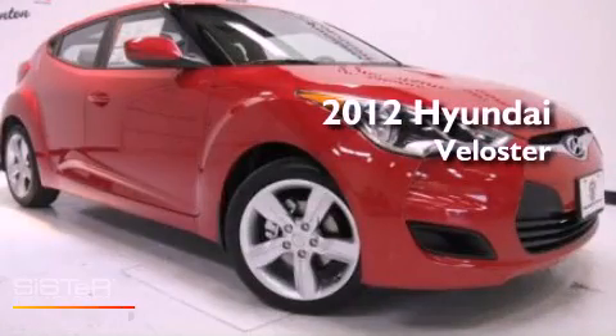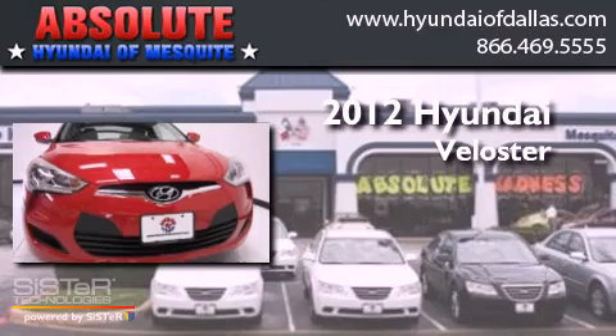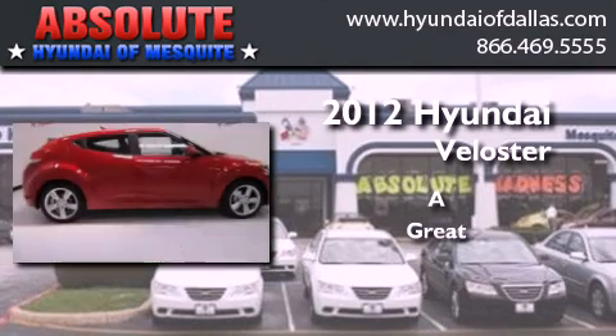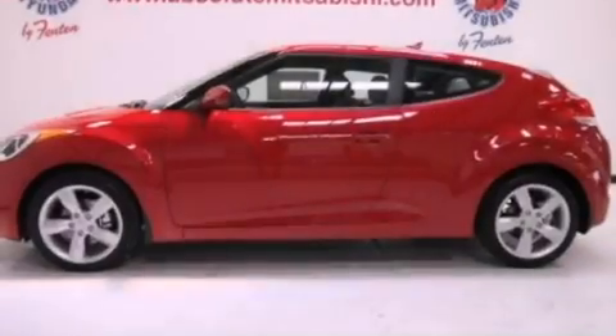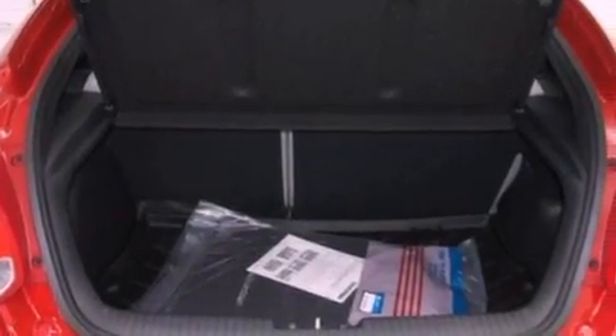This is a brand new 2012 Hyundai Veloster. Its top features include traction control and stability control systems, commercial-free satellite radio, aluminum wheels, and a tire pressure monitoring system.